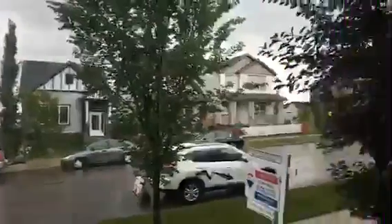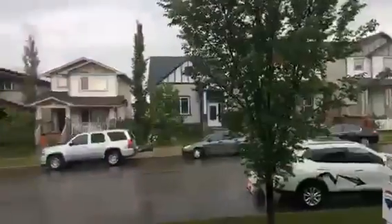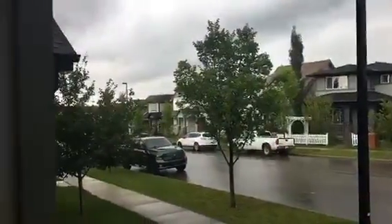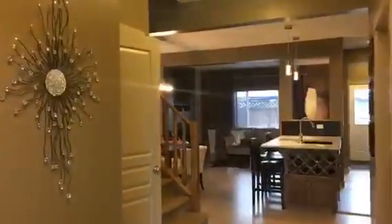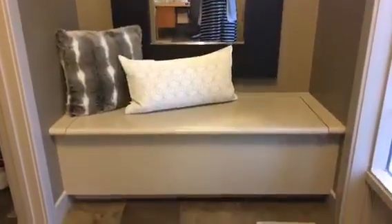Lots of pretty mature trees, quiet street — neighbors seem to really care about their homes, which everybody loves. Welcome in! This home is over 1,600 square feet and has some really cool features.